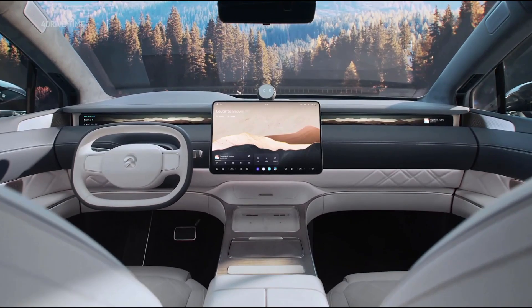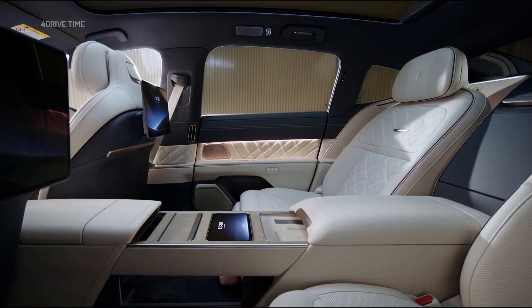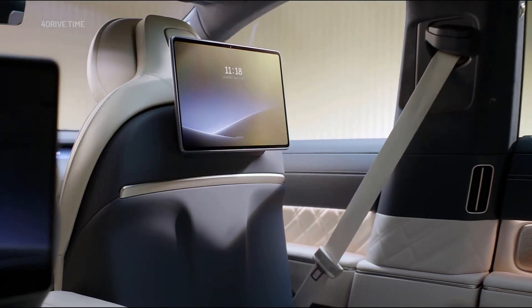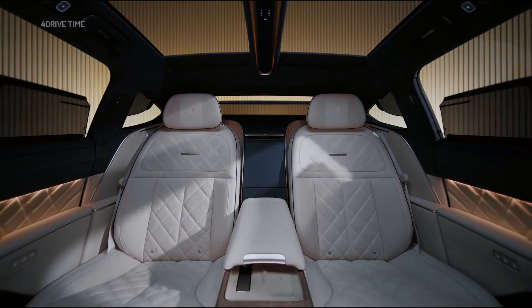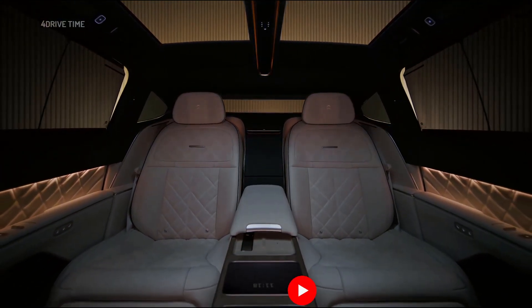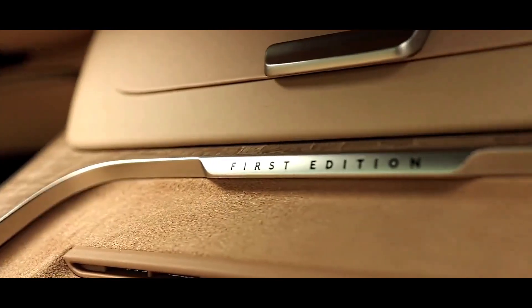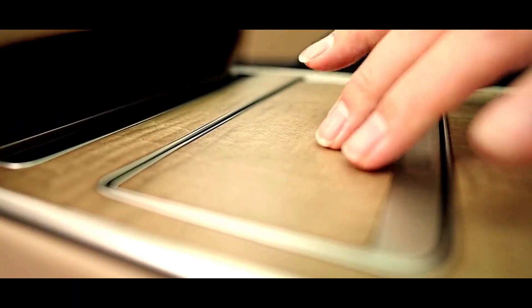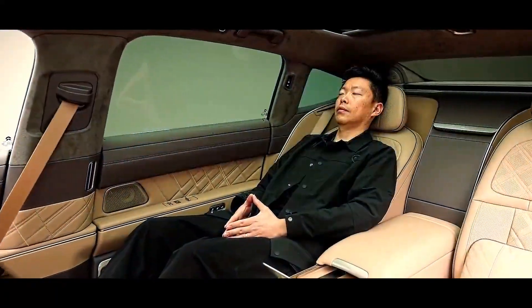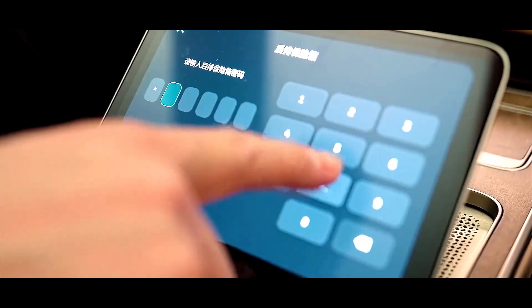Interior: Space Like a Business-Class Cabin. If the exterior is impressive, the interior space of the ET9 will take you to a completely different world. The Sky Island panoramic roof with seven electric curtains gives a feeling of spaciousness and openness. The rear seats can be reclined up to 135 degrees, integrated with 16-point hot massage and a smart adjustment system, a 10-liter mini-fridge, and a multi-angle rotating desk — all designed to bring an experience like a business-class cabin on an airplane. The car also features a LYRA 8.2.4.8 Dolby Atmos sound system with 35 speakers, turning the cabin into a real cinema, and a 5D panoramic cinema experience where you not only watch movies but also feel the movement blending with each frame.